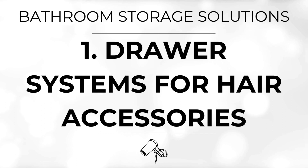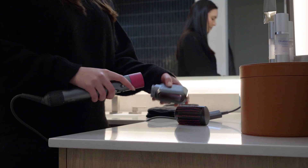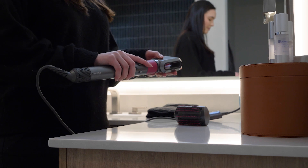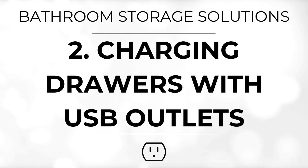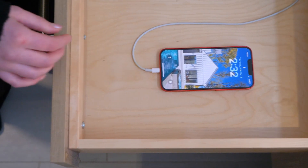Say goodbye to cluttered countertops with specialized drawers for hair accessories. These drawers are designed with compartments and holders to keep styling tools neatly organized and easily accessible, enhancing both functionality and aesthetics. Make your life easier with charging drawers equipped with USB outlets. These drawers provide the perfect charging station for electronic devices such as electric toothbrushes, shavers, and smartphones, reducing countertop clutter and keeping your gadgets nearby and ready to use.